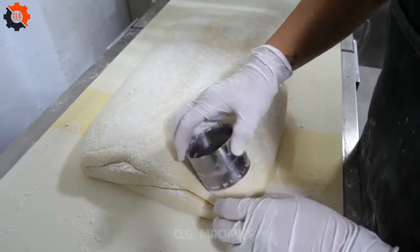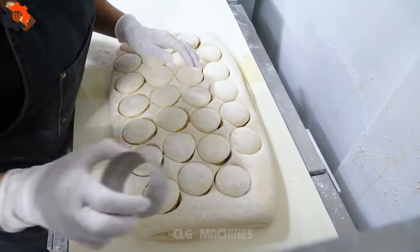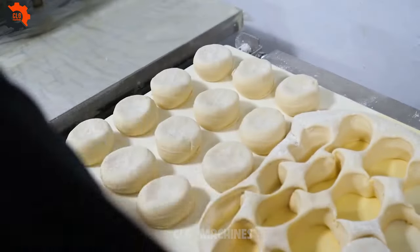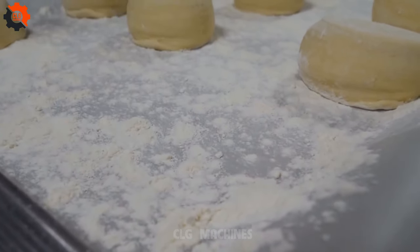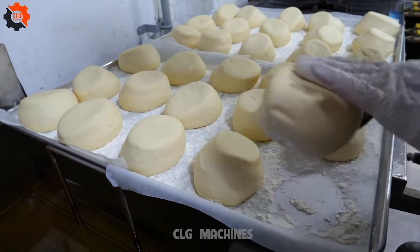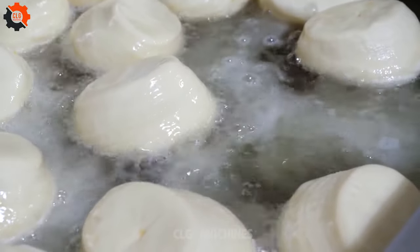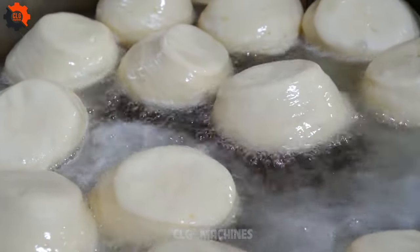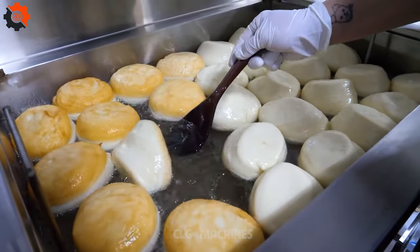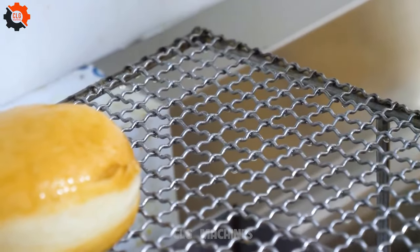Picture this: a soft, fluffy donut freshly fried to golden perfection, enveloped in a luxurious coat of creamy goodness. With each bite, you'll be greeted by a symphony of flavors that dance on your palate — from the rich sweetness of the milk cream to subtle hints of vanilla and nostalgia. These aren't just any ordinary donuts; they're handcrafted with love and passion, ensuring every bite is an explosion of satisfaction.